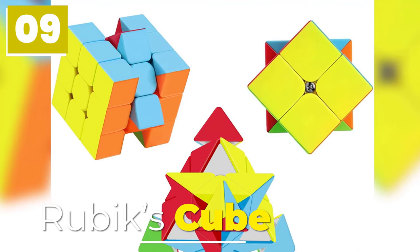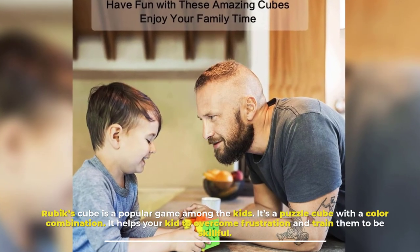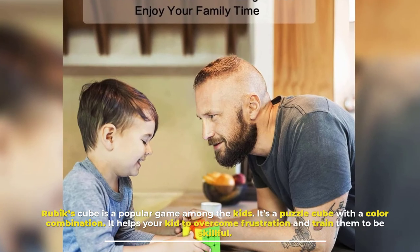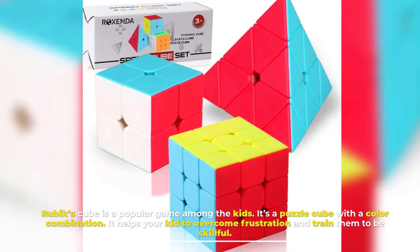Number nine: Rubik's Cube. Rubik's Cube is a popular game among kids. It's a puzzle cube with color combinations. It helps your kid to overcome frustration and trains them to be skillful.